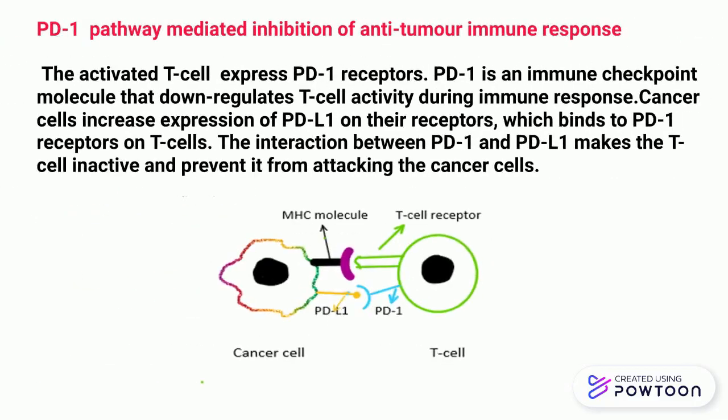The PD-1 pathway inhibits the anti-tumor immune response. The activated T cell expresses PD-1 receptors. PD-1 is an immune checkpoint that down-regulates T cell activity during an immune response. PD-1 is activated when it interacts with PD-1 ligand on the surface of cells. Cancer cells increase the expression of this ligand on their surface.